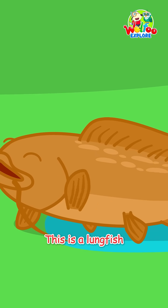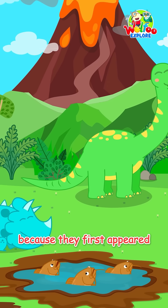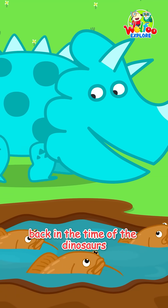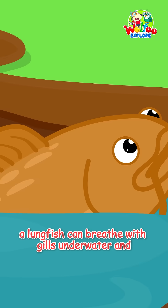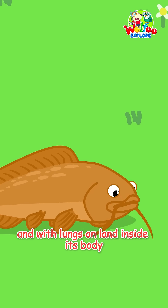This is a lungfish. They are called a living fossil because they first appeared nearly 400 million years ago, back in the time of the dinosaurs. A lungfish can breathe with gills underwater and with lungs on land.